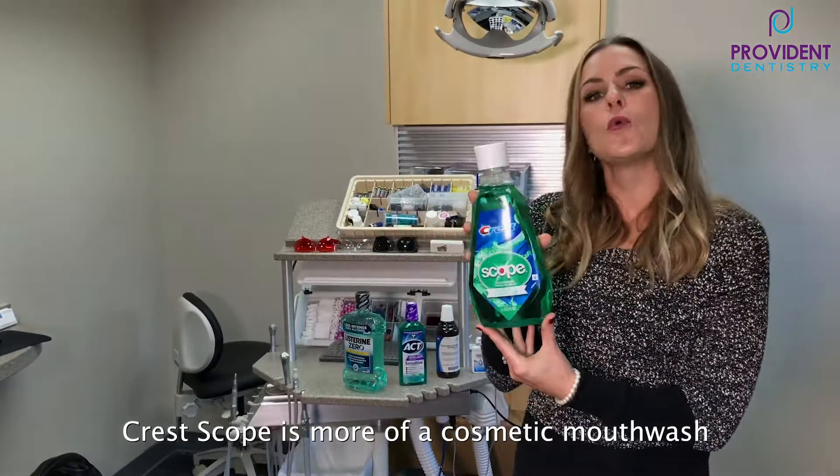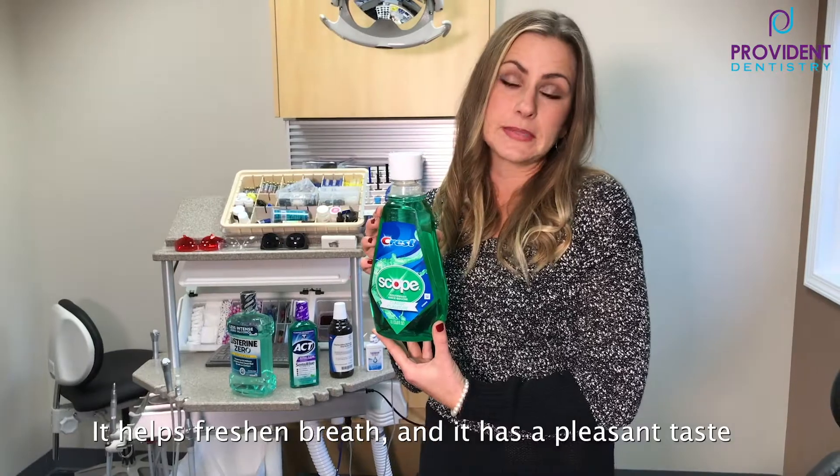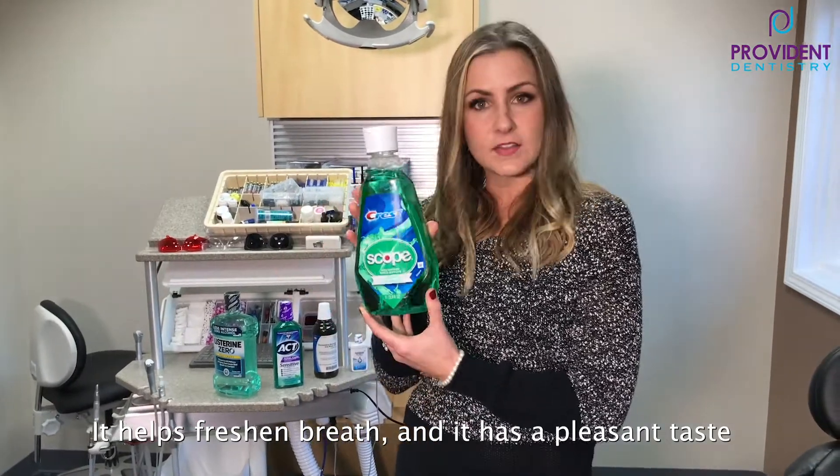This one right here, Crest Scope — this is more of just a cosmetic mouthwash. It helps freshen breath and it has a pleasant taste, so that's good for that.